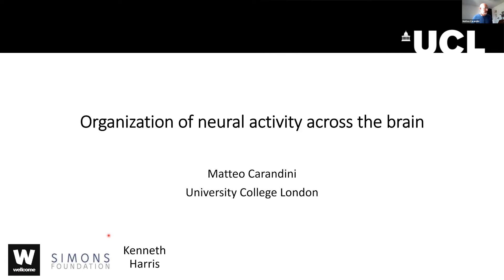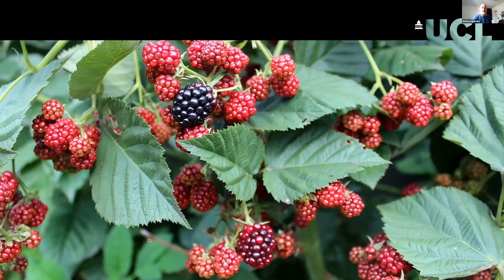I share the lab with Kenneth Harris, who has already given a talk in this series about imaging 10,000 neurons and showing the properties of the visual representation in visual cortex. Today I'll tell you about a few studies that we're doing and have done. The general question we're addressing is how does the brain make decisions that are informed by sensory inputs — in this case vision — and considerations of value, and how does it learn from its experiences?